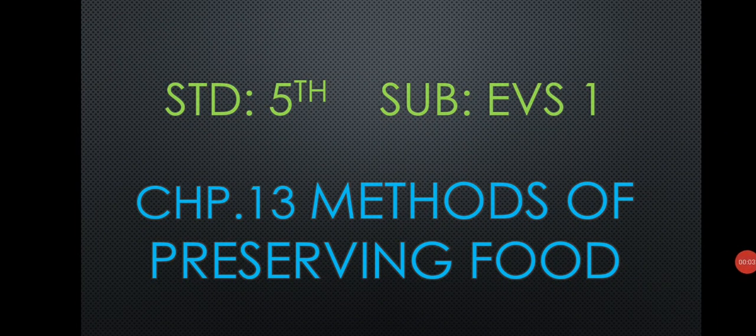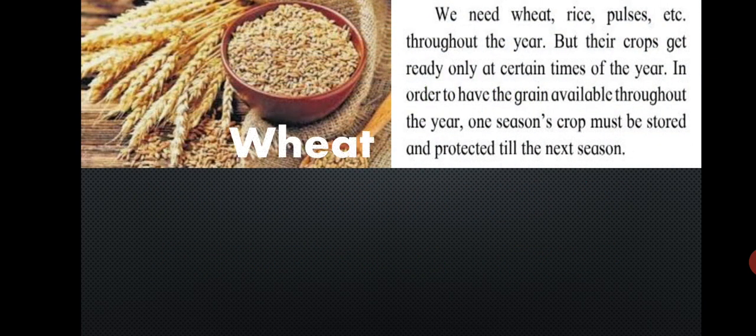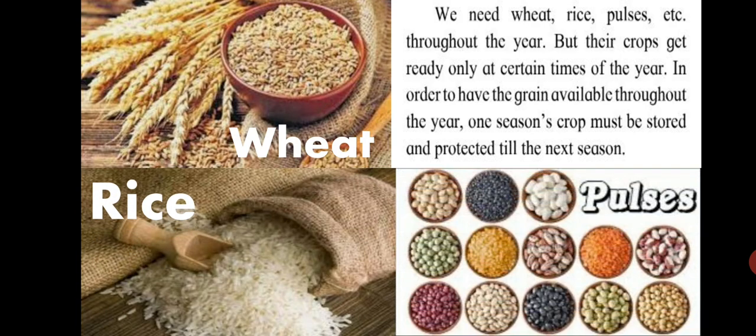Standard 5th Subject EBS, Chapter 13: Methods of Preserving Food. We need wheat, rice, pulses, etc. throughout the year, but their crops get ready only at certain times of the year. In order to have grain available throughout the year, one season's crop must be stored and protected till the next season.